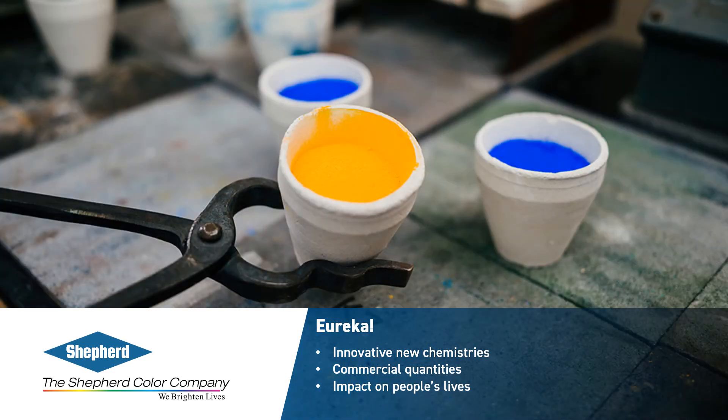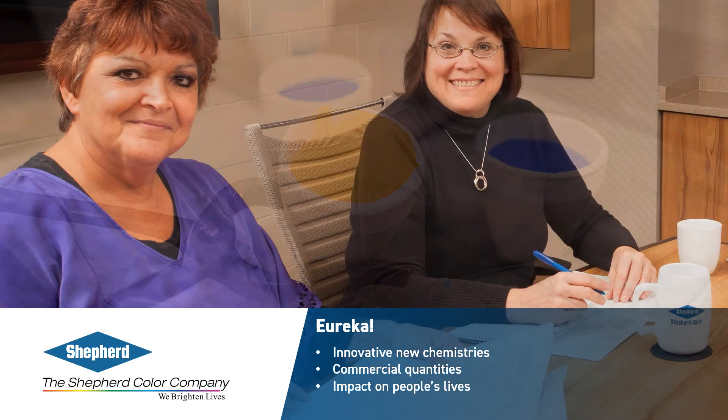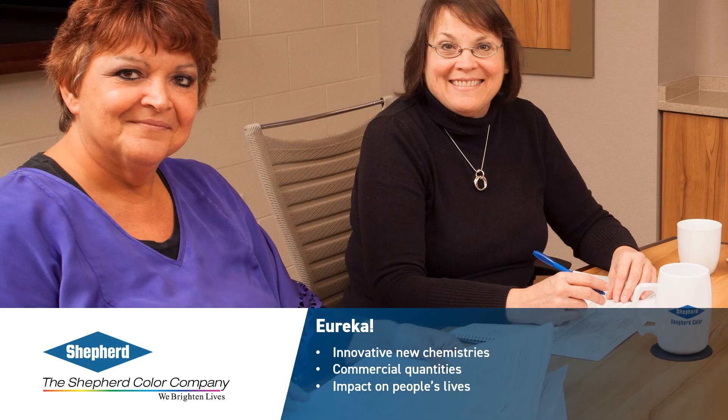Shepherd Color uses a robust stage gate process to evaluate and develop new products. With each stage, we collect specific information and are able to make changes based on this data. Additionally, outside of product development, Shepherd Color deploys many continuous improvement activities, including refining manufacturing and engineering processes, increasing quality checks, and advancing office and business processes.